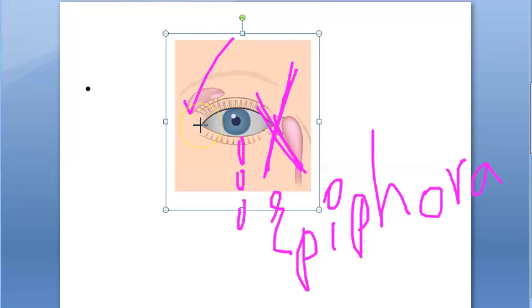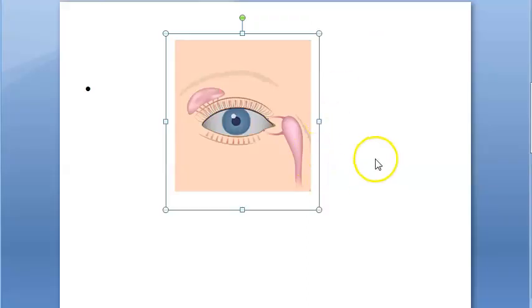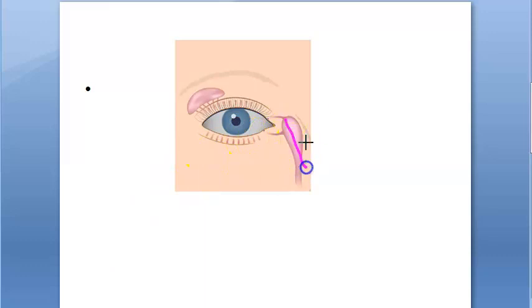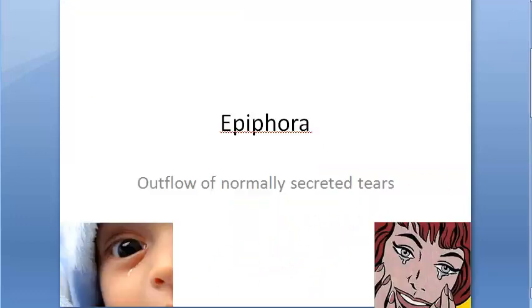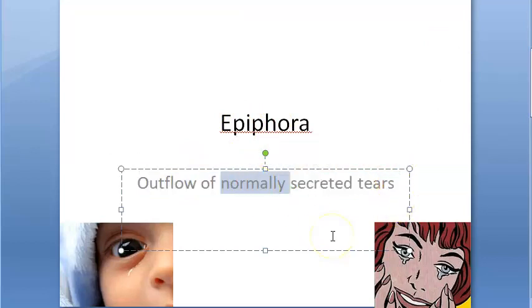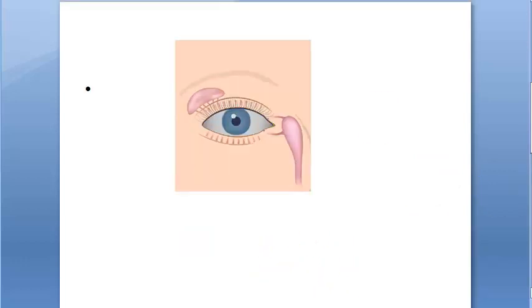In epiphora, the secretion is perfectly fine. There is no excess secretion, no hyperlacrimation. The person is not emotional and crying, not producing excessive tears — emotionally they are absolutely fine — yet still there is outflow. A watery eye can be because of two things: excessive secretion, or blockage in the drainage. When there is blockage in the drainage and watering of the eye, that is epiphora. The person is absolutely happy but will look like they are crying.